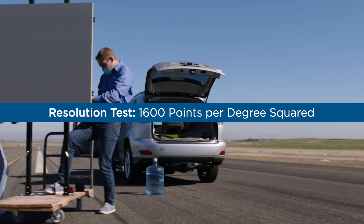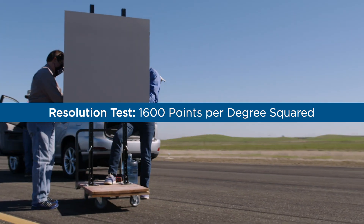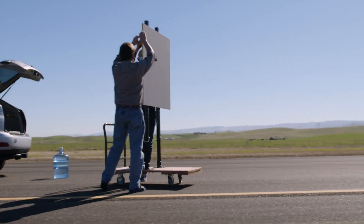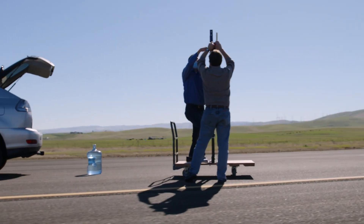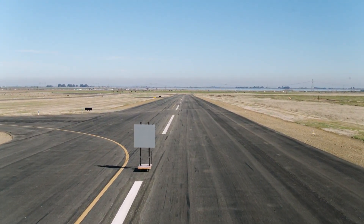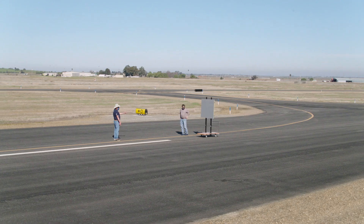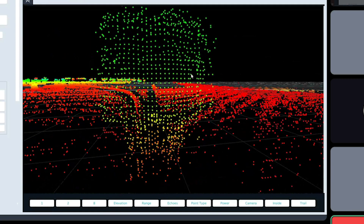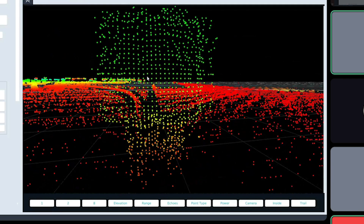It's an exact one meter by one meter target, and we're going to put it at this distance, count the number of dots on it, and from there be able to radiometrically look at the number of detections that we should get. From there we'll be able to determine whether we can get that 1600 points per degree on that target. We can go in and take a look at the number of detections that we're hitting on it, and you can see how dense a resolution this pattern is.